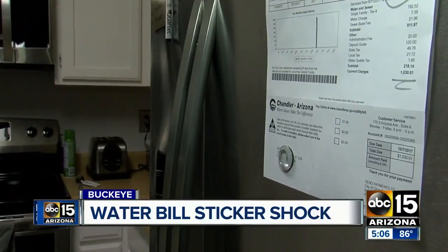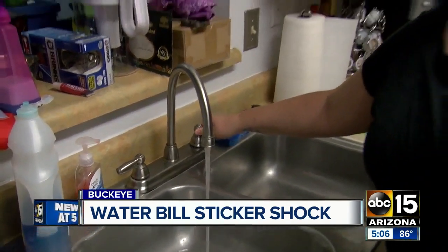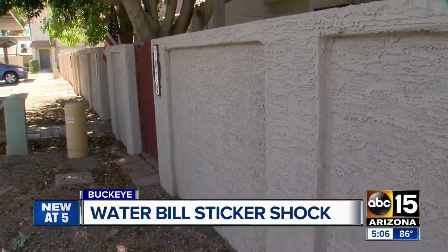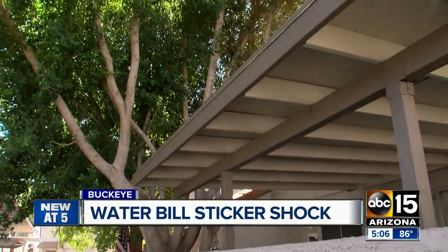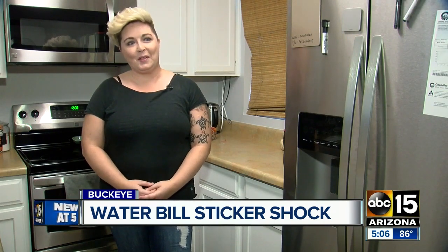The first thing I saw was $1,000. I'm like, wait a minute — an unbelievable water bill. Heidi Kaushman says there's just no way she owes the water company $1,000. She just moved into her Chandler townhome three weeks ago. The bill came to $1,030.01 for 256,000 gallons. When asked if she thought she used all that water, she said: 'I take long showers, but I don't know about that long.'